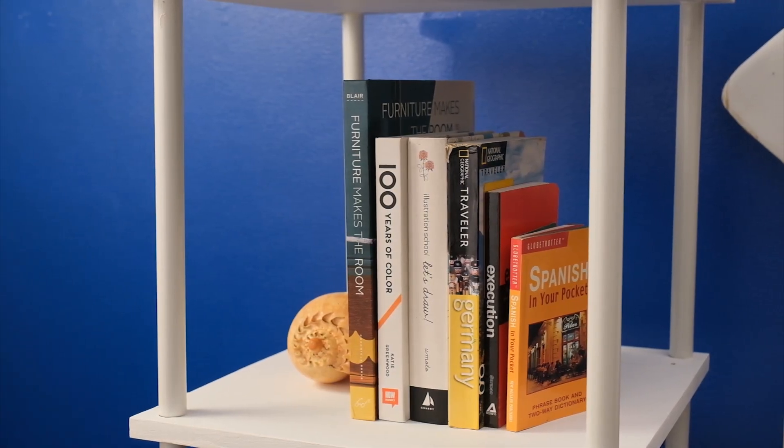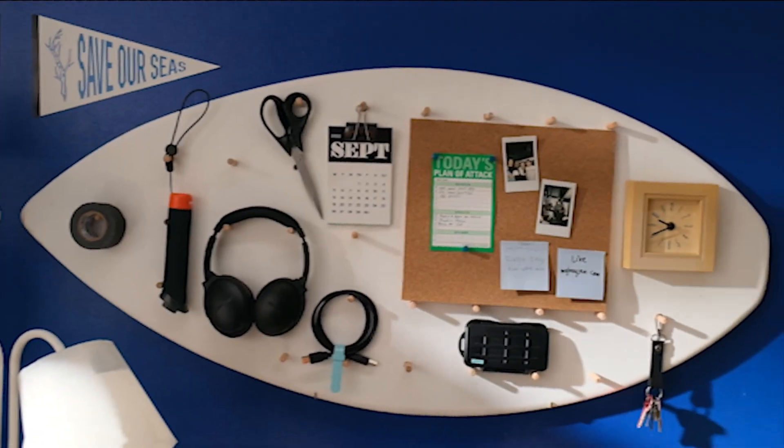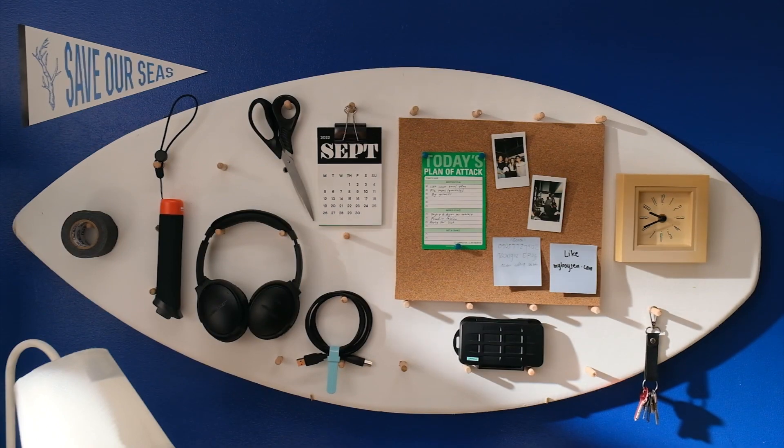What's up, guys? We've transformed some old furniture, created new stuff, organized the space, and cleaned up the whole place. It's time to bring in more beach feels into the Surf Shack home office. Check out these design tips to add some positive vibes.